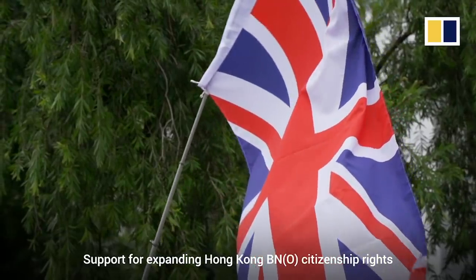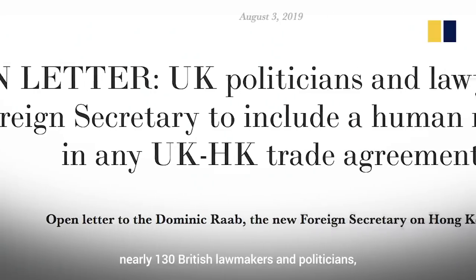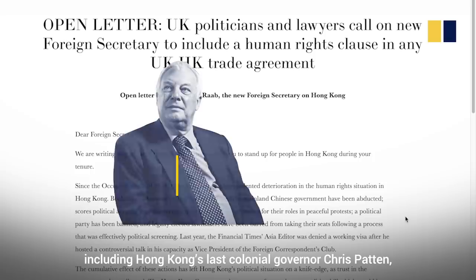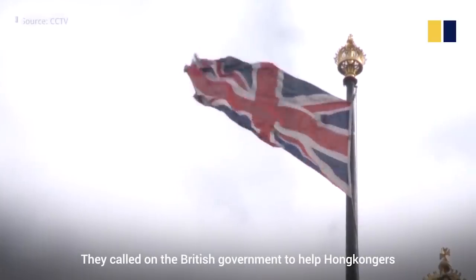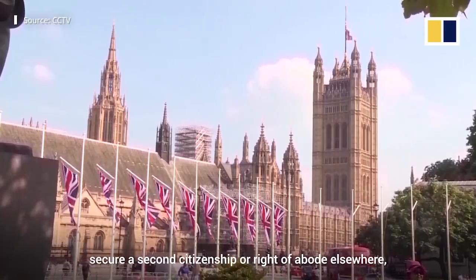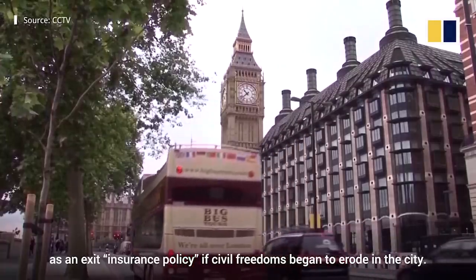Support for expanding Hong Kong BNO citizenship rights has even come from within Britain. In 2019, nearly 130 British lawmakers and politicians, including Hong Kong's last colonial governor Chris Patten, signed a letter to British Foreign Secretary Dominic Raab. They called on the British government to help Hong Kongers secure a second citizenship or right of abode elsewhere, as an exit insurance policy if civil freedoms began to erode in the city.